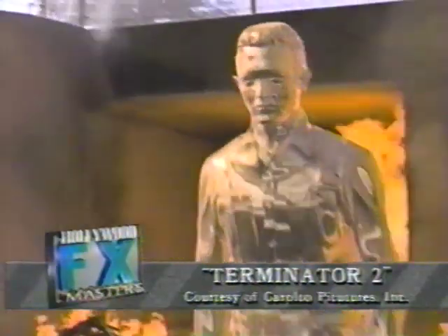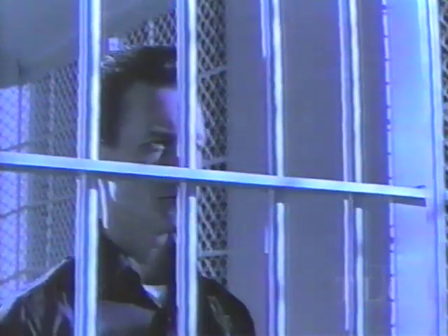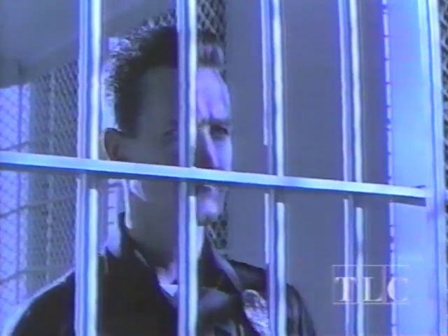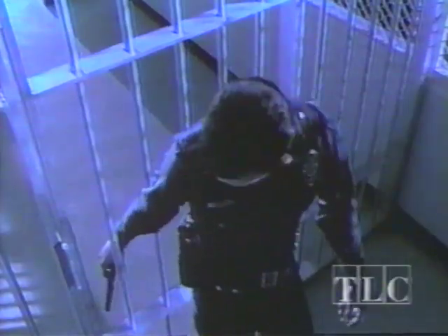Terminator 2 won four Academy Awards for special effects, and it was T2's use of computer-generated imaging that established a new benchmark for special effects. The computer animators at ILM had the monumental task of generating more than 40 different shots of computer images. A crew of 50 visual effects artists worked for the better part of a year to complete the film.